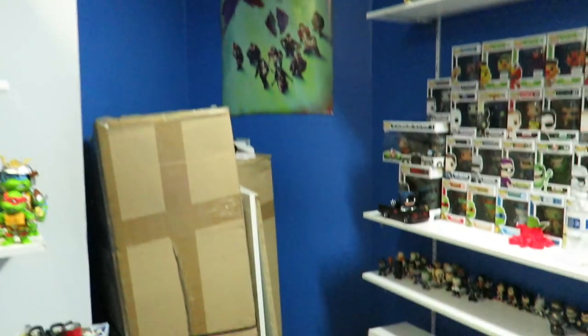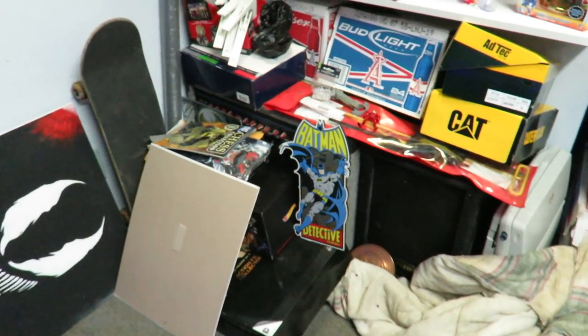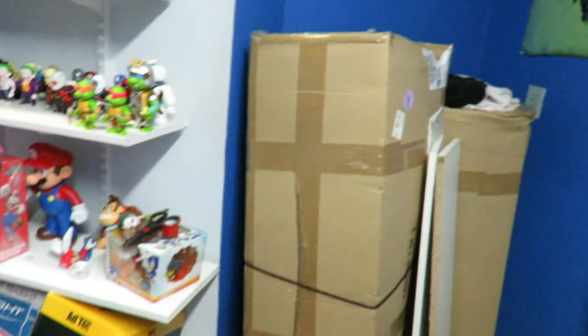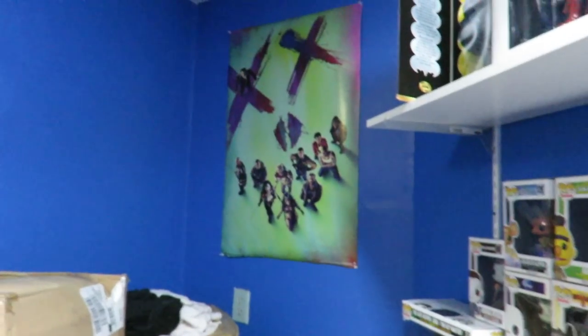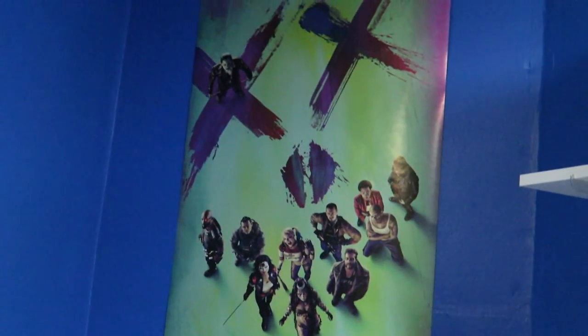There is some stuff still here — you can see some boxes — which is going to be moved probably in about a week or so. We did decide we're going to take the carpet out and put something else down. This wall is painted completely. We've got a Suicide Squad movie poster right over here.